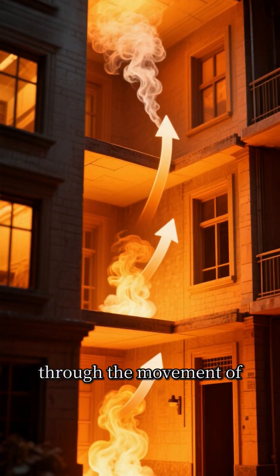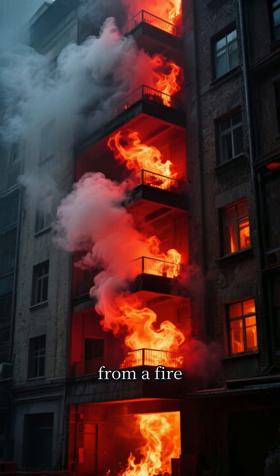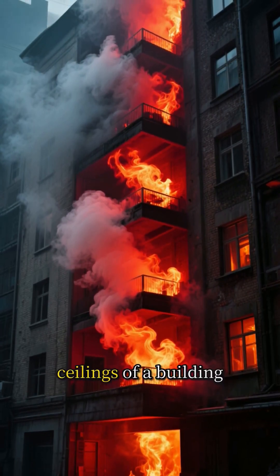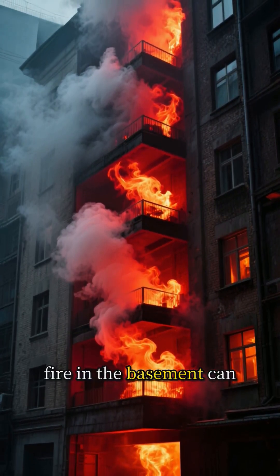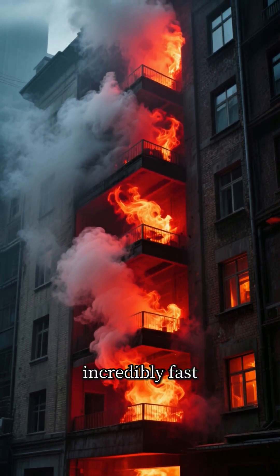The second method is convection. This is the transfer of heat through the movement of liquids or gases. As hot smoke and air rise rapidly from a fire, they carry heat energy to the upper floors and ceilings of a building. This is why a fire in the basement can quickly flash over to the floor above, spreading heat and combustion products incredibly fast.